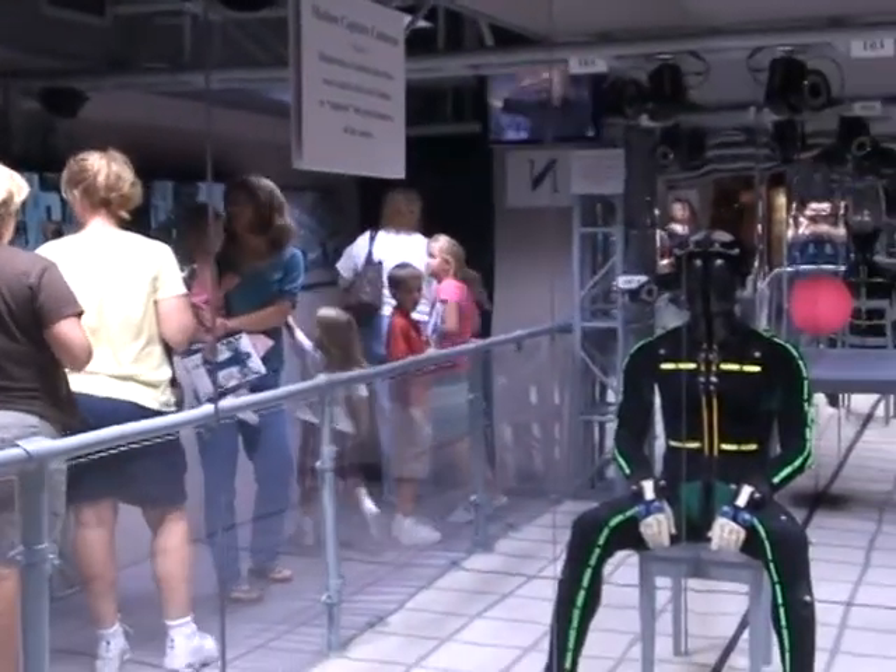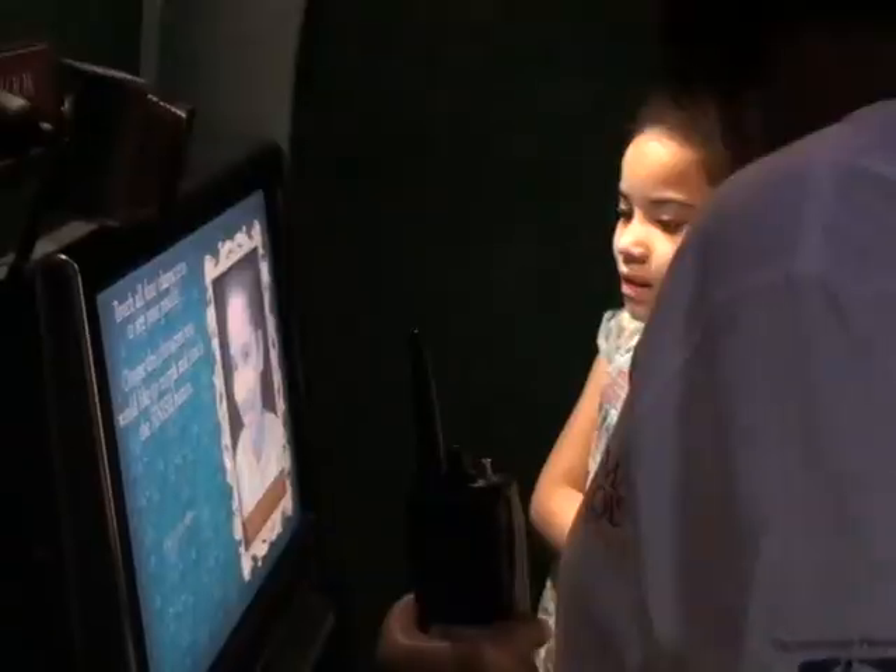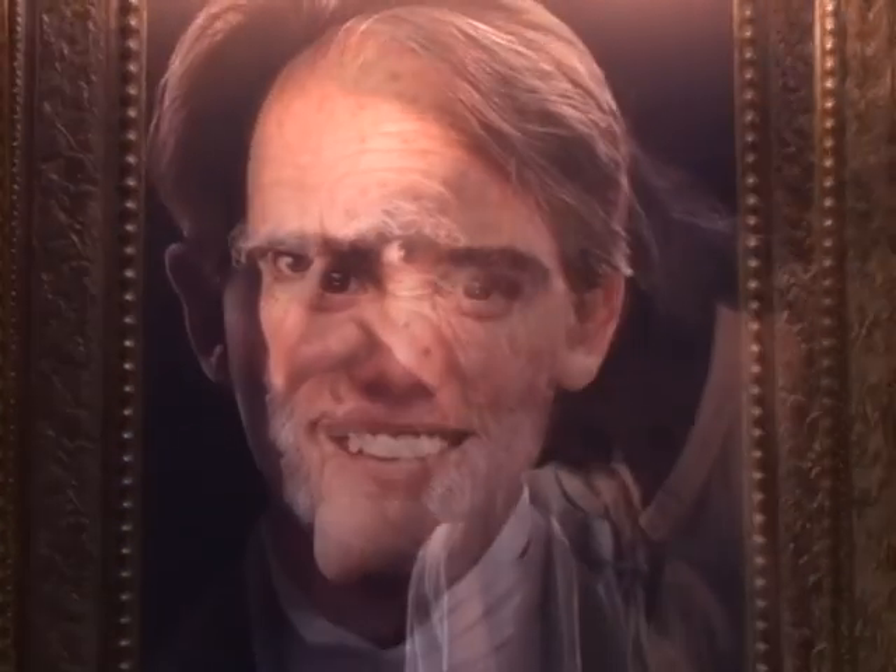One of the fun things they get to do is interact with an HP Touch Smart PC. All of our technology is provided by HP, so they'll get their picture taken and then morphed into one of the characters from the movie. And it's all for free.